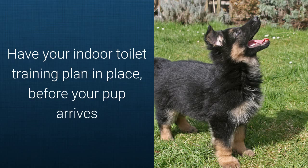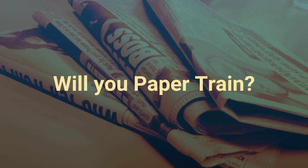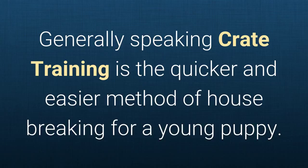Have your indoor toilet training plan in place before your pup arrives. Will you paper train or crate train? Generally speaking, crate training is the quicker and easier method of housebreaking for a young puppy.